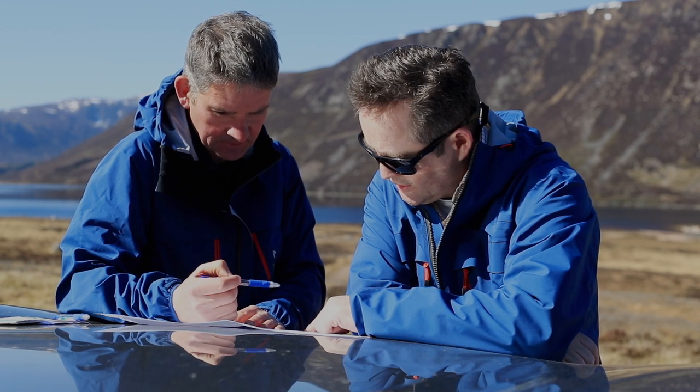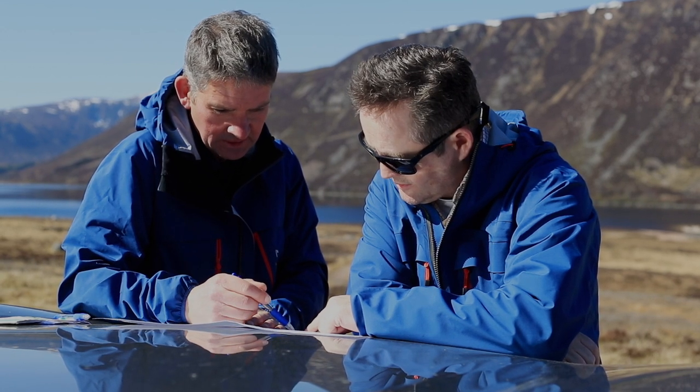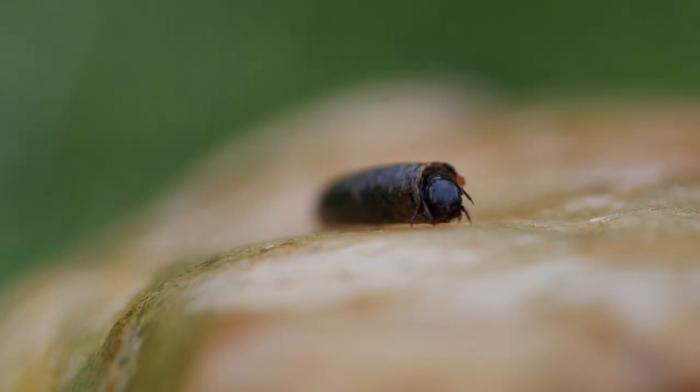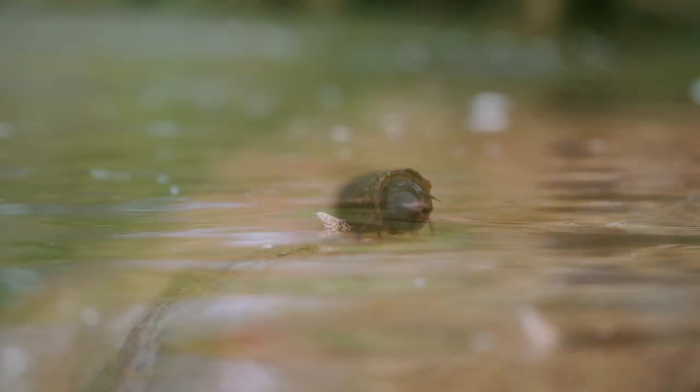We've really struck on this trial following on from fantastic work that was done in the Conon, and they found that by putting salmon carcasses into the river, it doubled the salmon biomass in the river and it tripled the invertebrates — the food that the fish were feeding on.